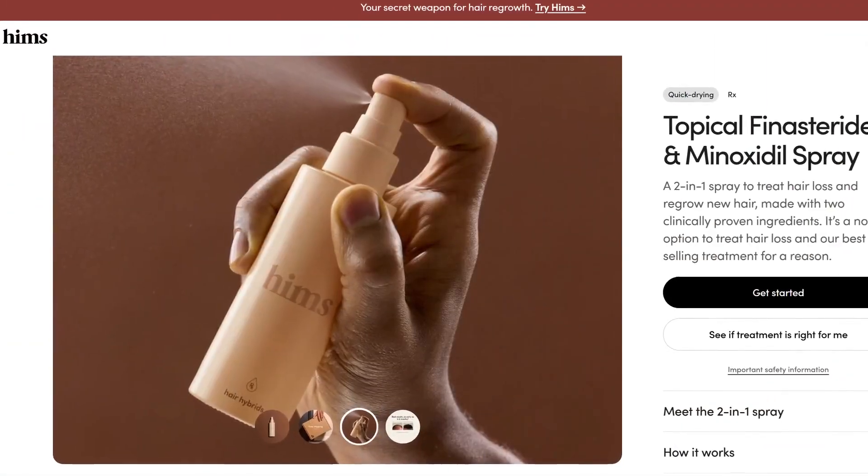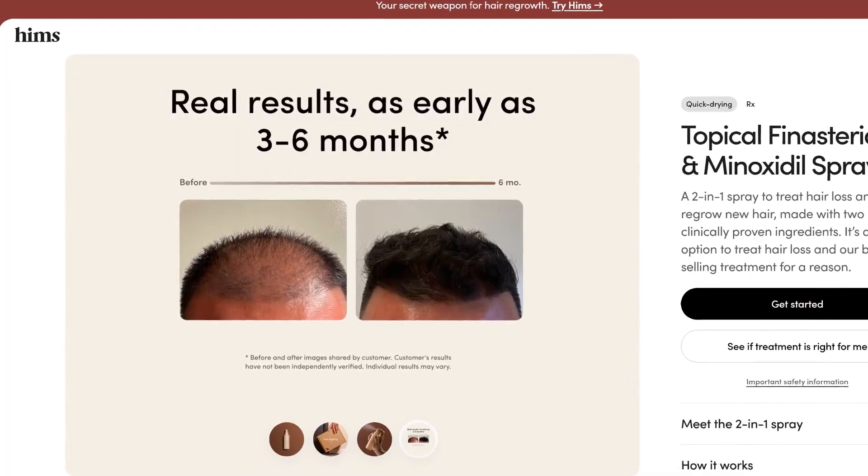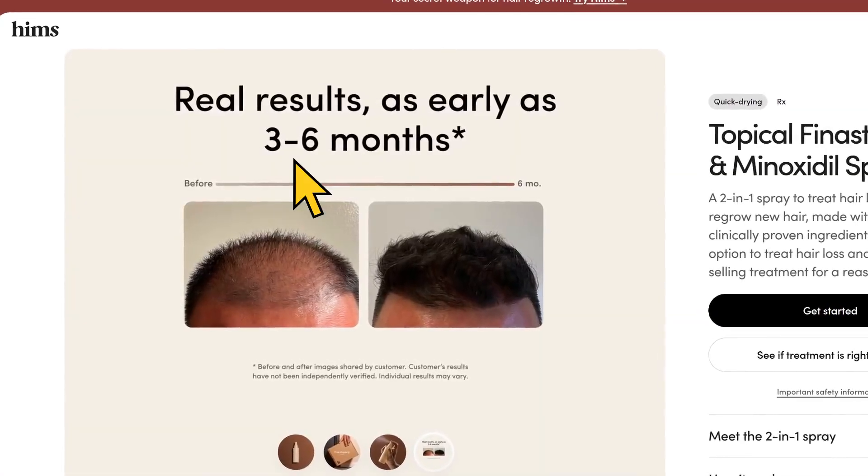So I no longer recommend making your own Topical Finasteride solution this way because it simply doesn't work. Instead, go with a professional company that compounds it the correct way. For example, Hims offers a topical spray with 0.3% Finasteride and 6% Minoxidil, mainly for receding hairlines and thinning spots, and they say most users notice improvement within 3–6 months.